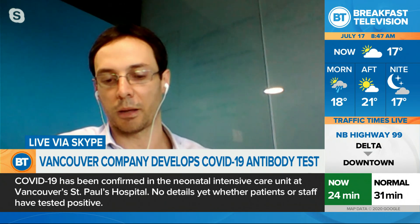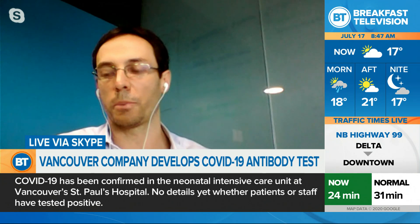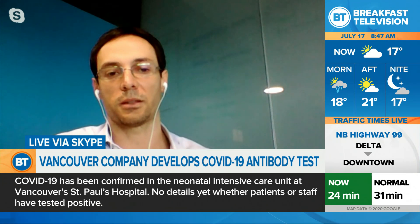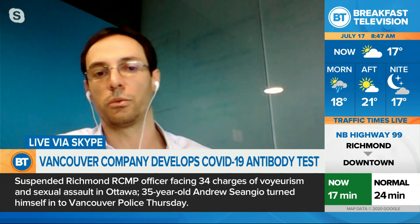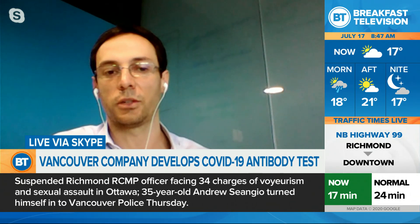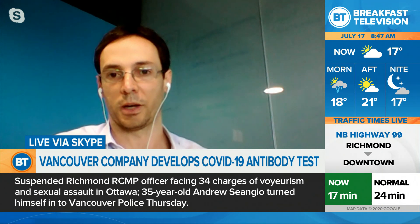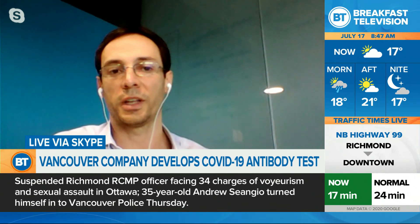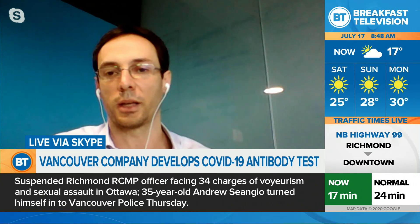I think that's the big deal because when we are trying to reopen the economy, that's very important information. People need to rely on the test. They need to know what's happening to them — if they have the virus, if they are spreading the virus, or if they are safe. If they had the virus and are not spreading anymore, they can get back to work.